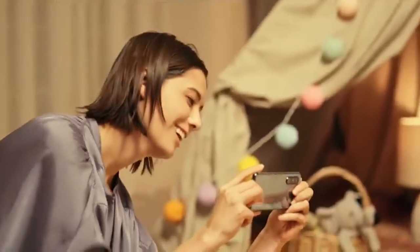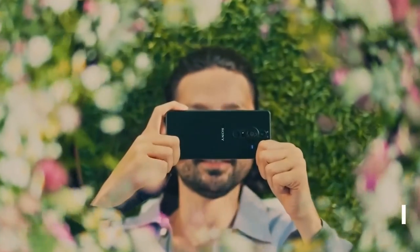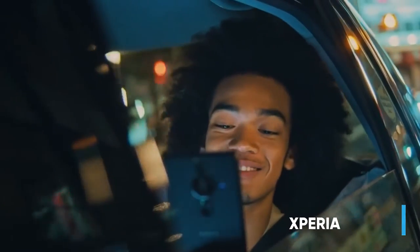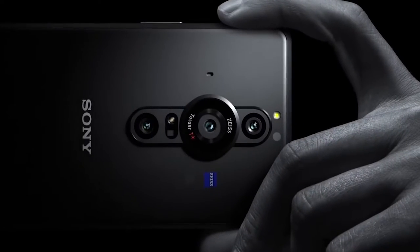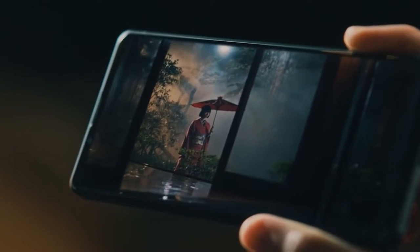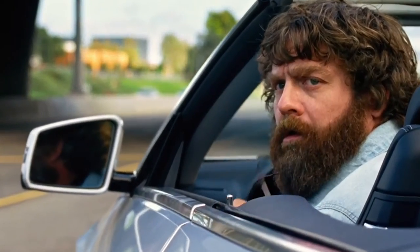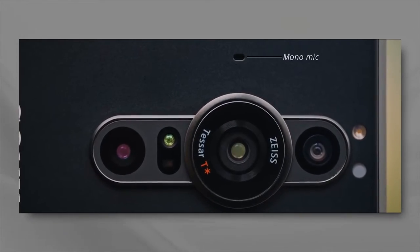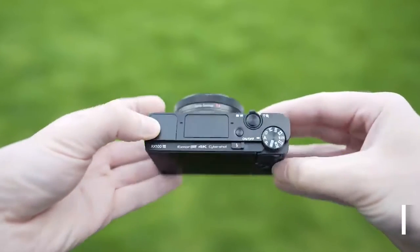However, these aren't the most anticipated Xperia models for 2021. That honor goes to the Xperia Pro-i, a device that looks more like a camera that functions as a phone than a phone that functions as a camera. Sony even announced that it's a camera first and a smartphone second, even listing it as a camera.